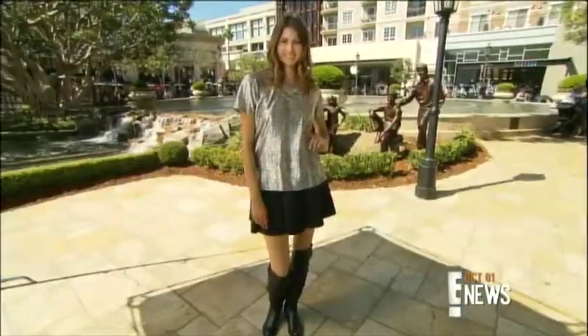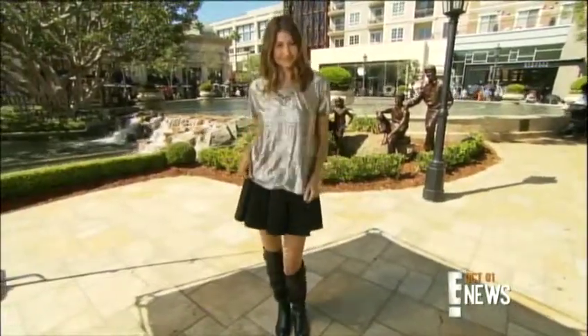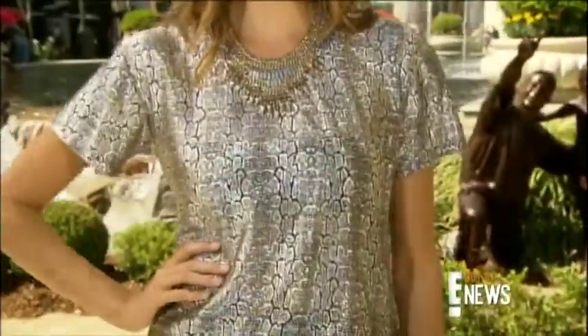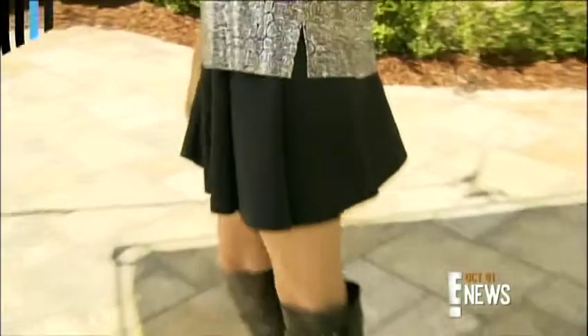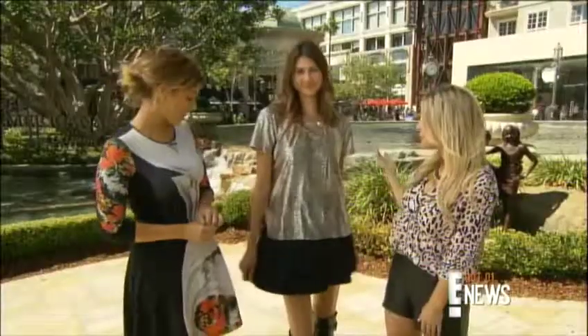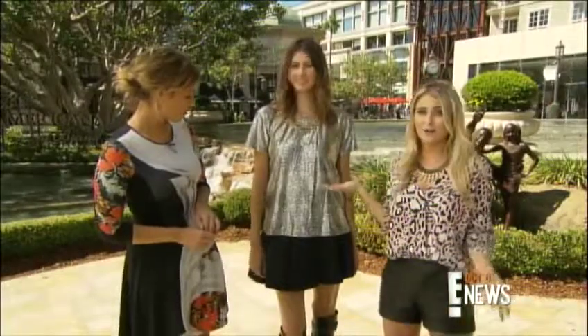Sadie's third ensemble takes you back to the psychedelic decade. We've got this metallic trend, which is huge for fall, and this top is only $42. Don't be afraid to rock it during the day paired with knee-high boots and a mini skirt. This skirt is also only $48 from Topshop, so the skirt and the top are under a hundred bucks.